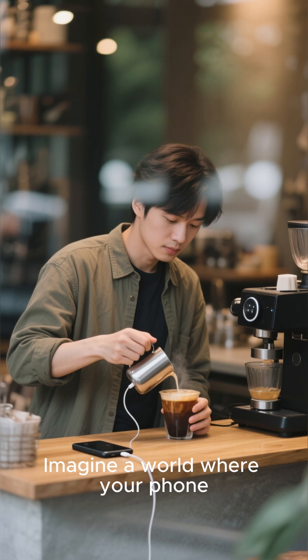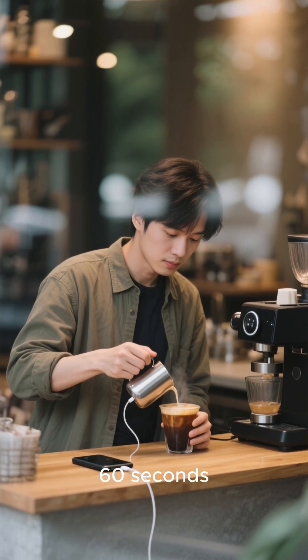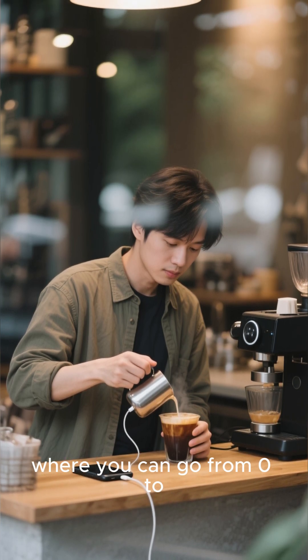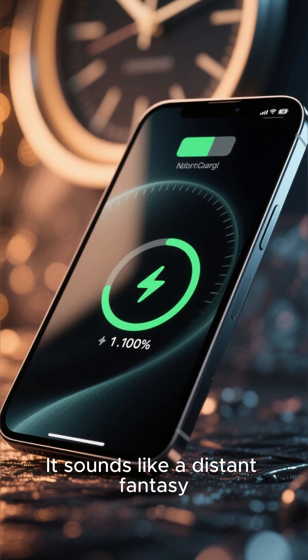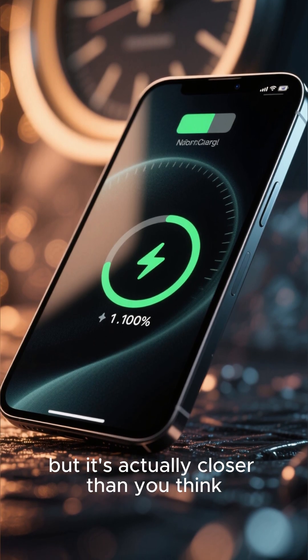Imagine a world where your phone charges to 100% in just 60 seconds — where you can go from 0 to 100 in the time it takes to make a cup of coffee. It sounds like a distant fantasy, but it's actually closer than you think.